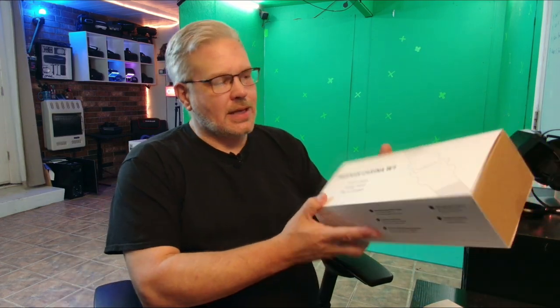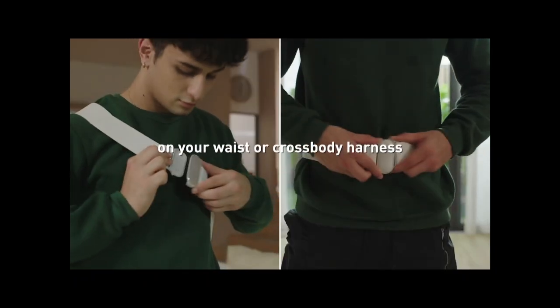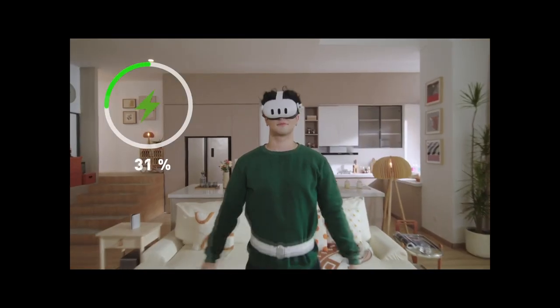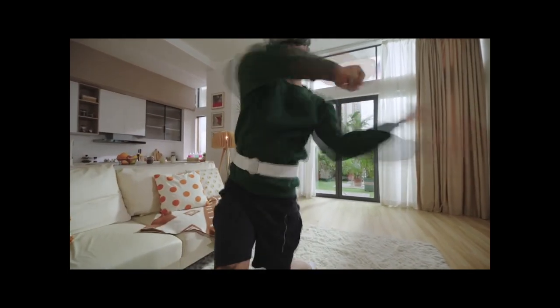Last but not least is the Karina W1. This is something I never would have thought of — it's actually a high performance battery pack built right onto a body strap, so you can wear it cross-body or around your belt. Really cool — it gets the weight off of the headset and distributes it to your body.